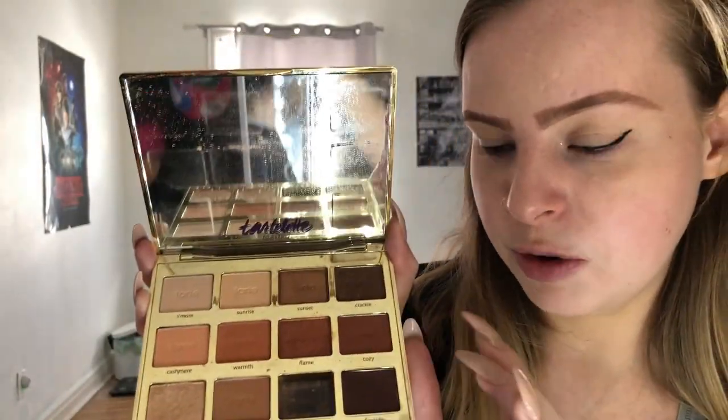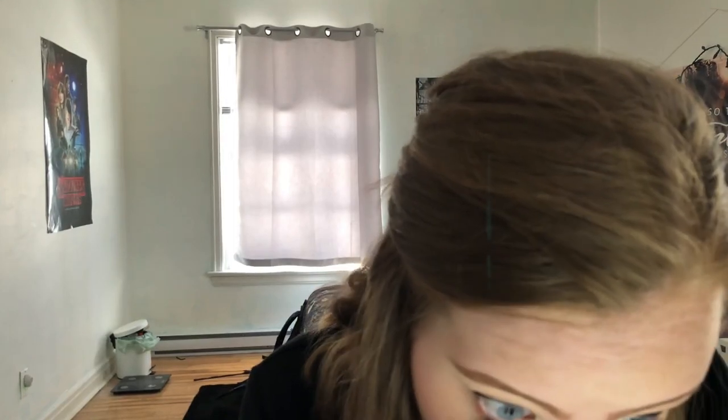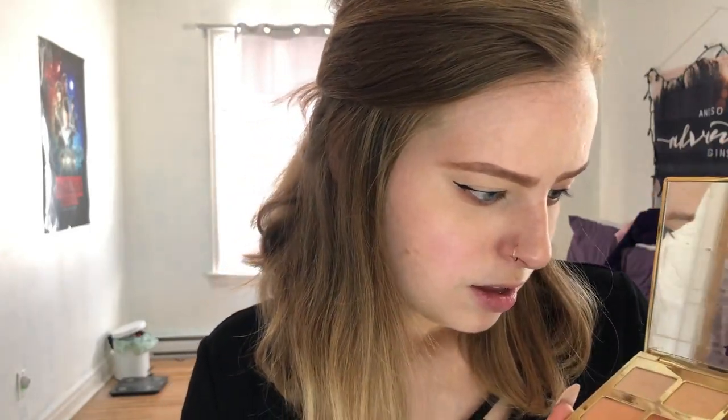But today we are going to be using Cozy, which is a warm brown, and then using a pencil brush by BH Cosmetics, we are just going to smoke that out on the bottom lash line — just like so. It just gives a bit of definition to the eye. And then we are going to use Sunrise right here, which is kind of a half-matte, half-shimmer color. Going in with the same pencil brush, just going to dab that in and put that on the inner corner to brighten up.